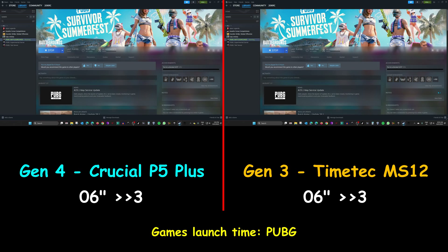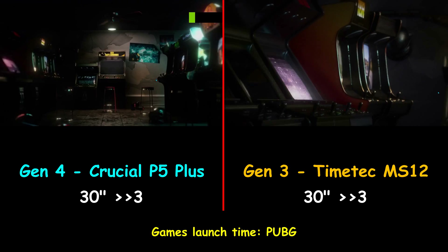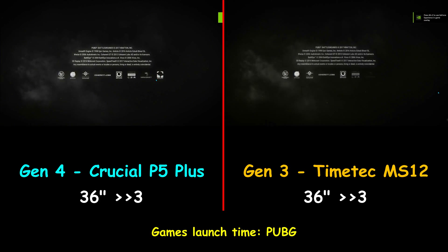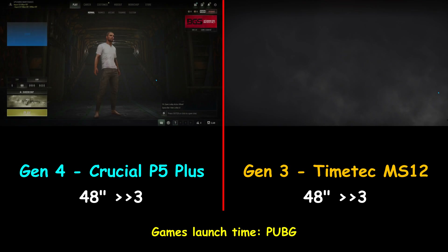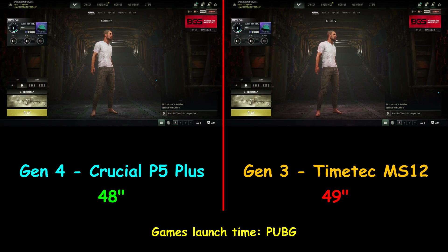Now I'm launching PUBG, and here also the Gen4 Crucial P5 Plus NVMe drive was faster than the TimeTech Gen3 NVMe drive by only 1 second. The Gen4 drive launched the game in 48 seconds, whereas the Gen3 drive launched it in 49 seconds.